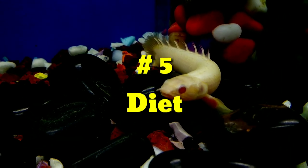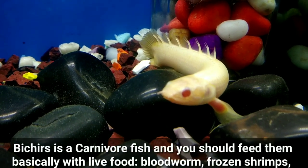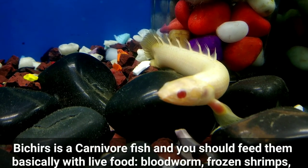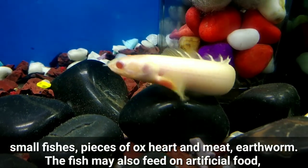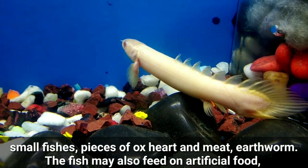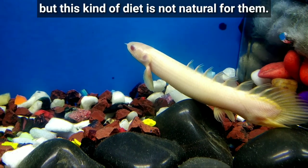Number five: Diet. The Senegal Bichir is a carnivorous fish, and you should feed them primarily with live food such as bloodworms, frozen shrimp, small fish, pieces of wax worms and meat, and earthworms. These fish may also feed on artificial food, but this kind of diet is not natural for them.